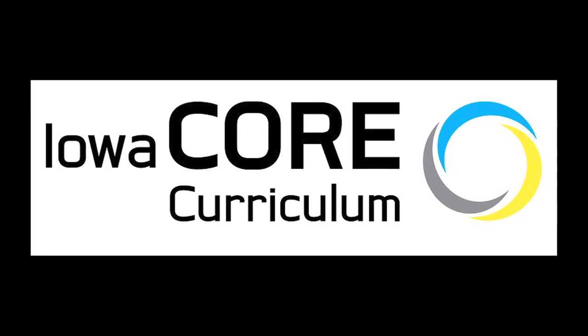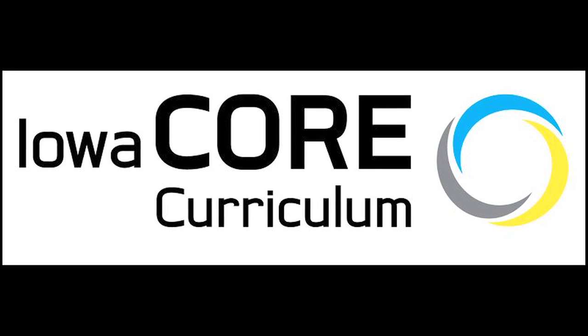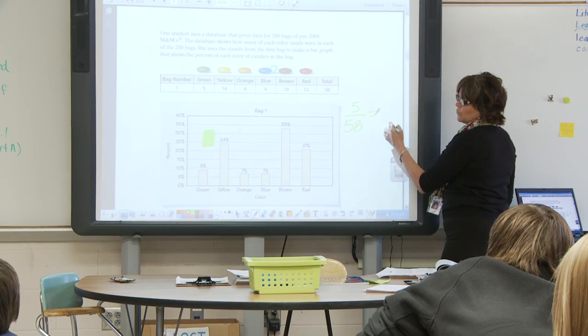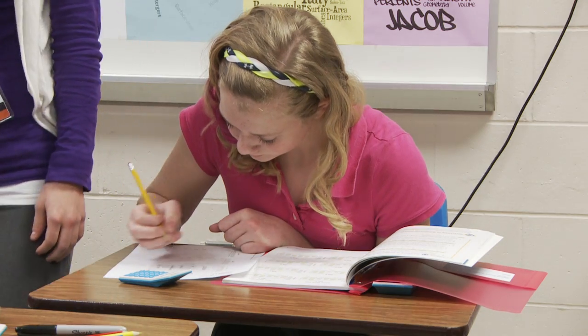The Iowa Core emphasizes teaching for understanding. The Iowa Core standards stress that mathematical understanding and procedural skills are equally important. The Waterloo math curriculum is aligned with the Iowa Core and is built around instructional tasks focused on important mathematics that apply to everyday life.